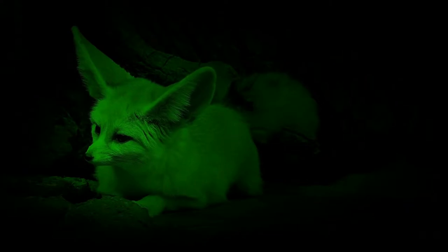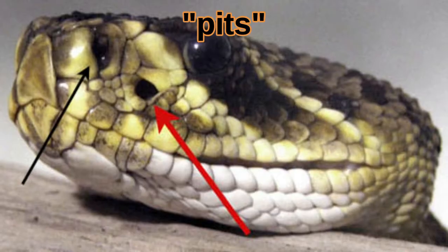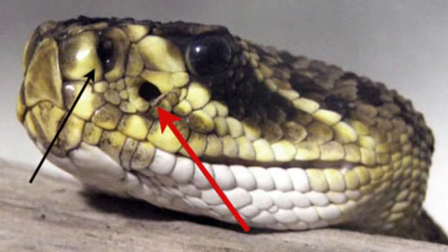Rattlesnakes process this heat information in the same section of the brain used to process visual information, so they create something like a 3D heat map of their surroundings. These organs are used mainly to detect hidden warm-blooded prey like mice.